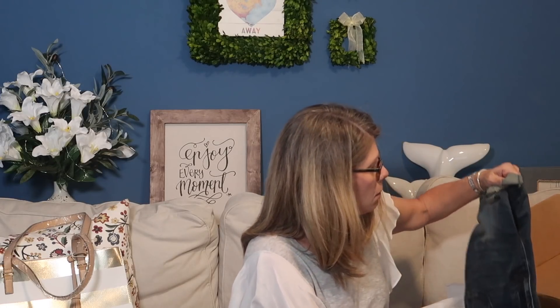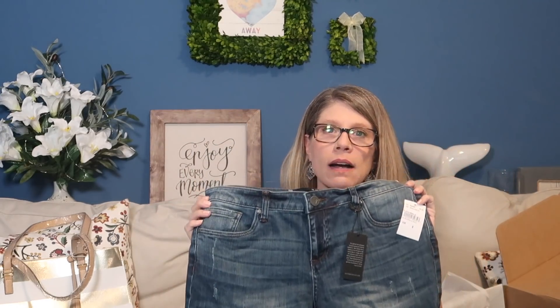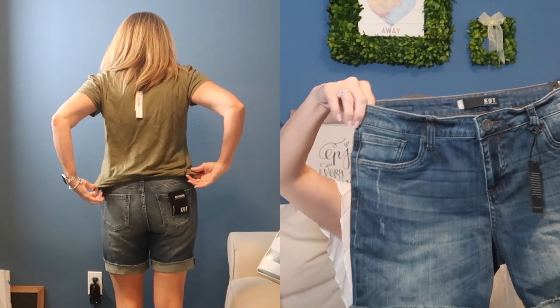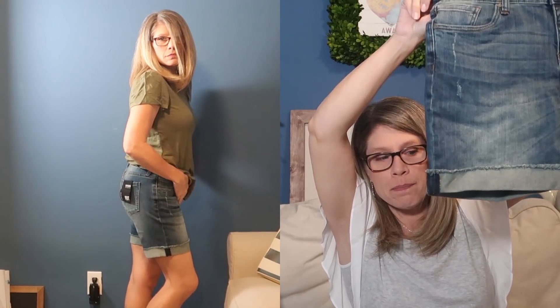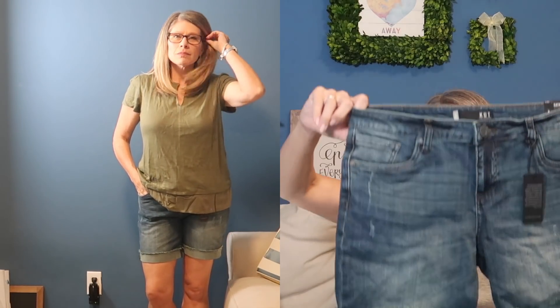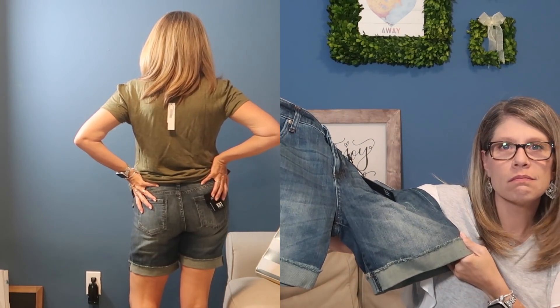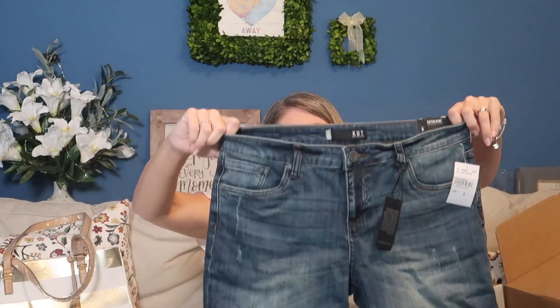My stylist did mention these — the Cut From the Cloth Katherine boyfriend shorts. They're cute, they're not distressed, which I appreciate. They're a size eight so I'm going to have to exchange. I have been wanting to try a pair of the Katherine cut shorts. They're a little bit longer and I'm only 5'3", so sometimes the longer shorts make me look a little stocky.